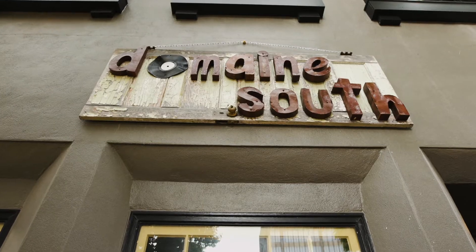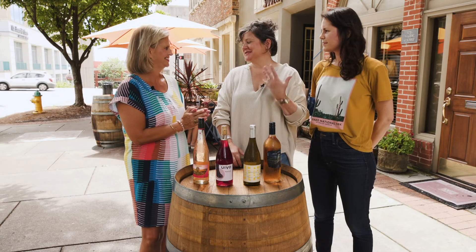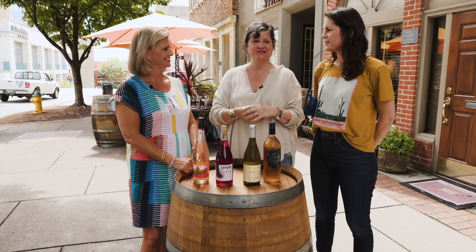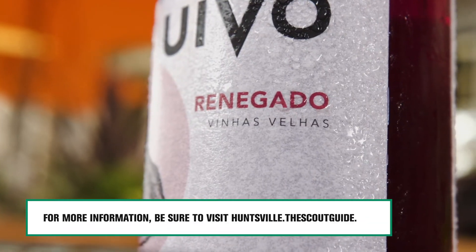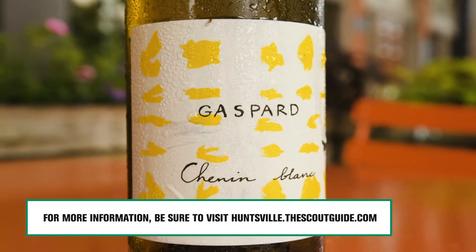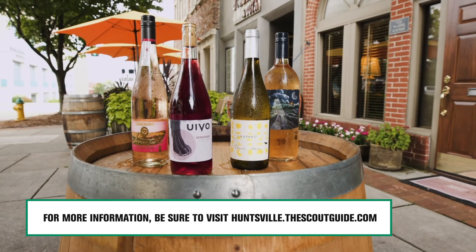Christian, Hazel, this has been great. You have some exciting new news you want to share with us. We're so thrilled to announce that we did just win a Wine Spectator Best of Award of Excellence. It's a pretty big deal and it's all due to our wine director, Hazel Sikorsky. We've always been really proud of the wine program, but she's really taken it to the next level. Thank you so much for joining me today. For more information on Domain South or how to live well locally, visit our website for the Scout Guide to Huntsville.